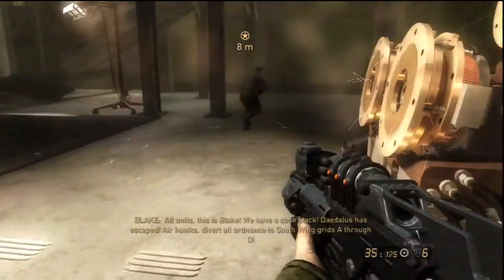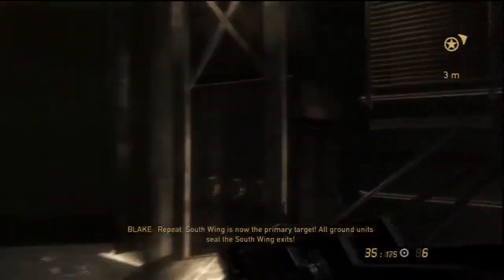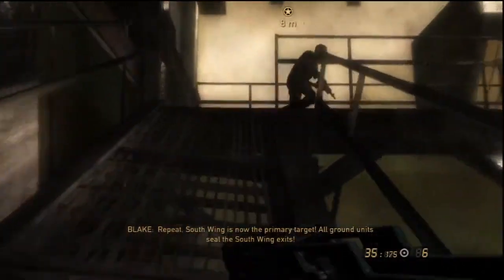Air Hawks, defer all ordnance to south wing grids A through D. Repeat, south wing is now the primary target. All ground units, seal the south wing exits. Follow me, Sergeant.